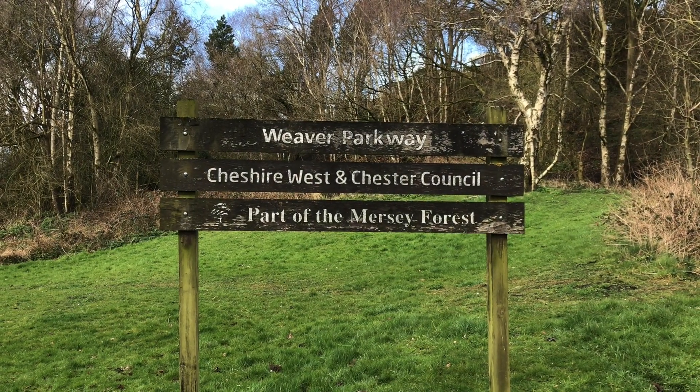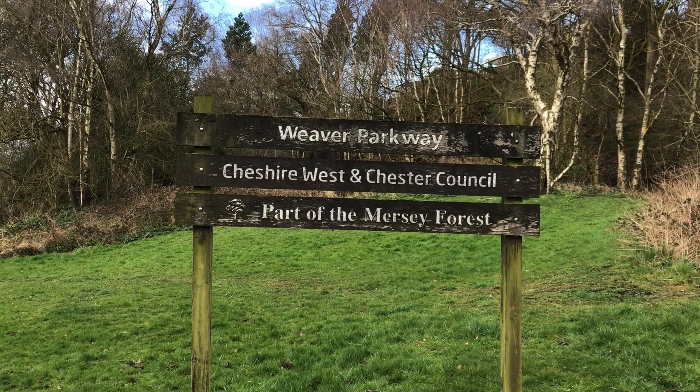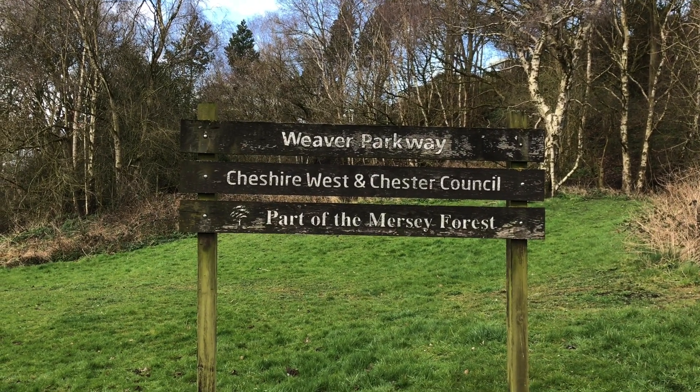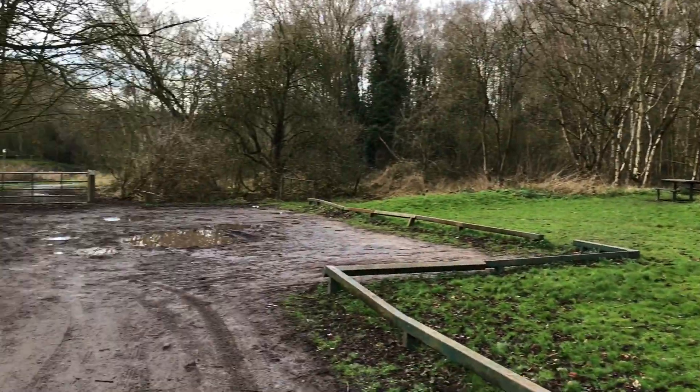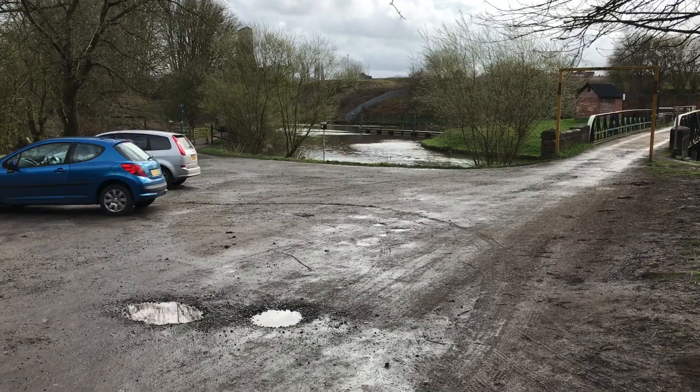Good afternoon and welcome to another of my walking films. Today I'm about halfway between the villages of Hertford and Winsford in Cheshire, and today my aim is, as much as possible, to walk along the River Weaver.